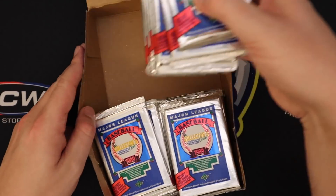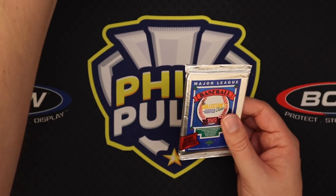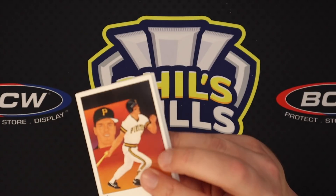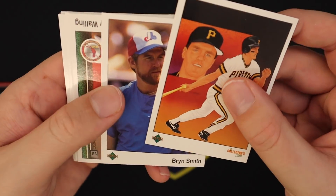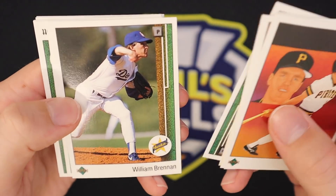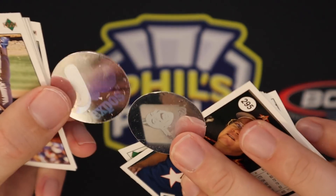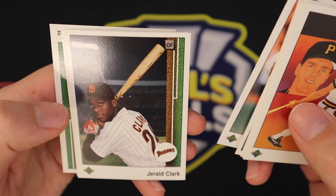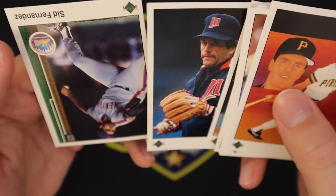I'm really hoping all these cards aren't stuck together in these packs because that would be a nightmare. If we pull a Griffey and it's in good shape — PSA 8, 9, even 10 worthy — it's still worth quite a bit of money. It doesn't seem like they're too stuck, so that is a good sign. Hopefully not too many upside-down cards. We've got Denny Walling, Roger Clemens with the Red Sox. There are hologram dot stickers — kind of cool. Gerald Clark with a nice nighttime photo. And then we've got backwards, upside-down, all sorts of stuff.